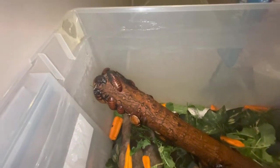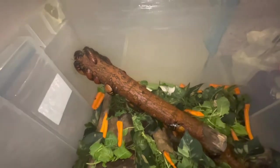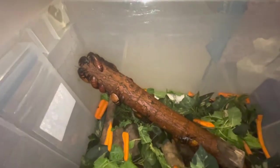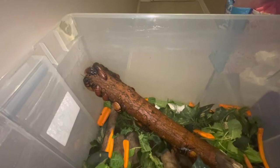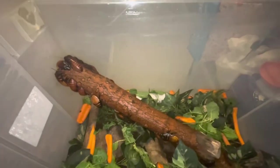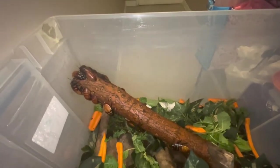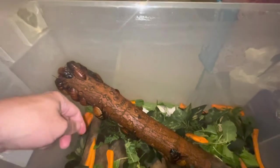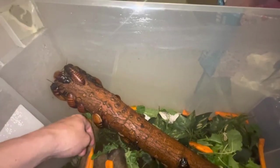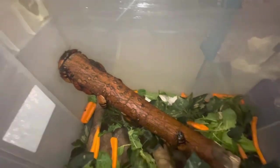These guys are also known as the hisser or the hissing cockroach because if they get a threat, they will all hiss at the same time, and that noise would frighten whoever is after them and make them go away. I don't know if I can get them to hiss — no, they don't want to do it; they're actually moving away from me.